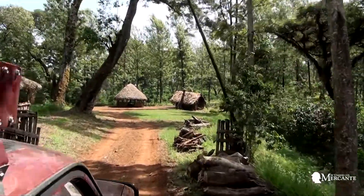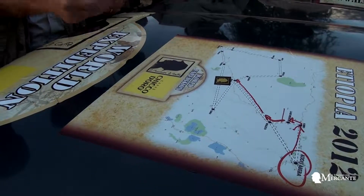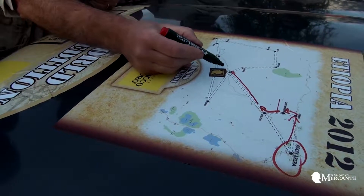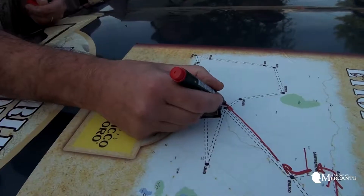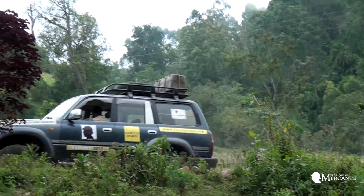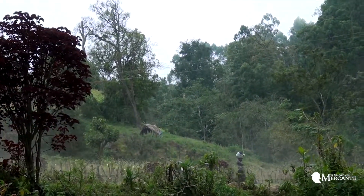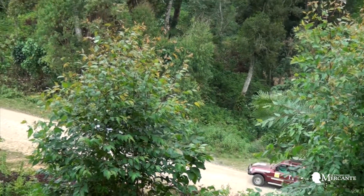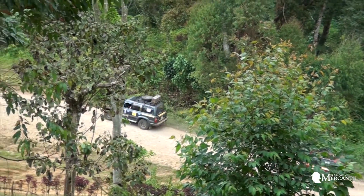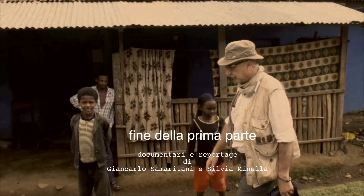The areas of coffee production in the country are basically three. We have Harar, which is east of Addis Ababa. And then the area of Sidamo and of Kaffa, where we are heading on our journey, which is located in the south-west of the capital, in the center of the country.